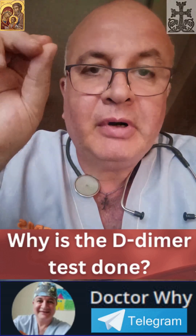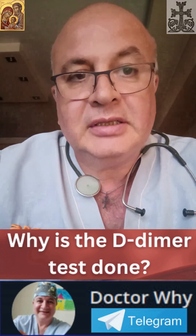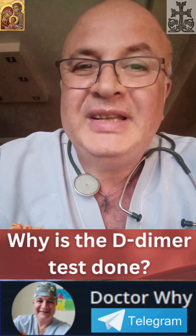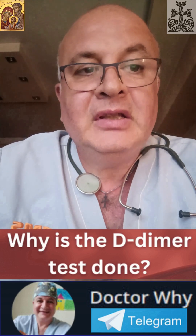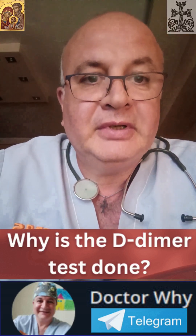Its primary power comes from a negative result, which reliably tells a doctor that a patient with low pre-test probability doesn't have a dangerous blood clot — like pulmonary embolism or deep vein thrombosis.